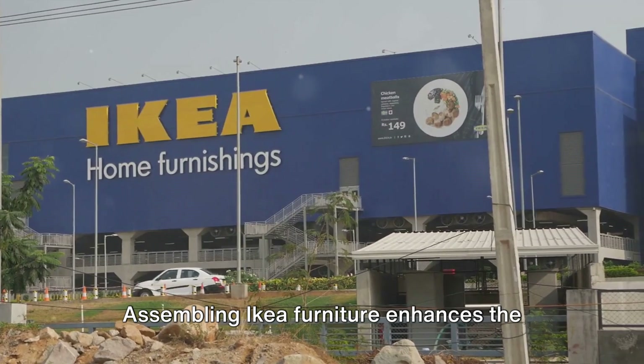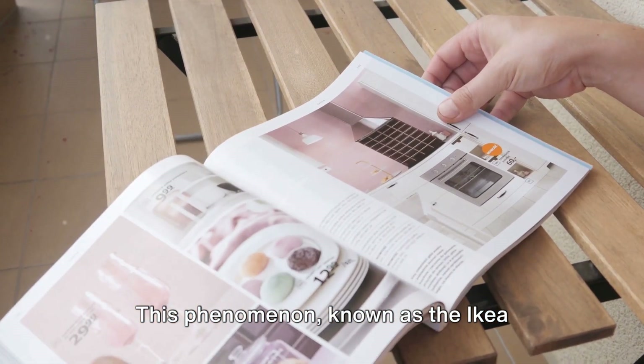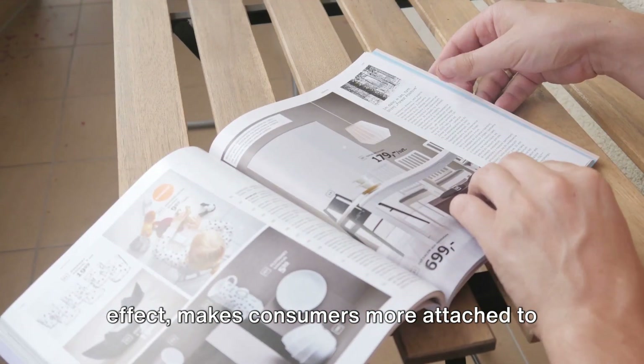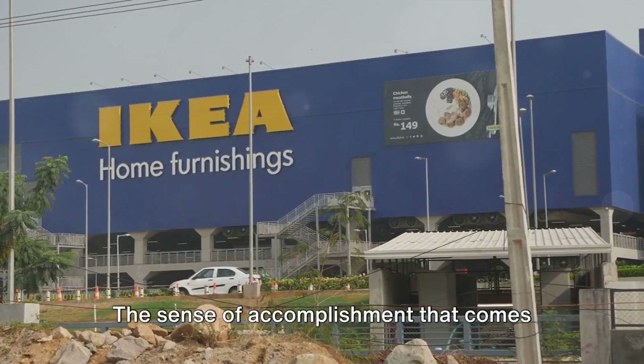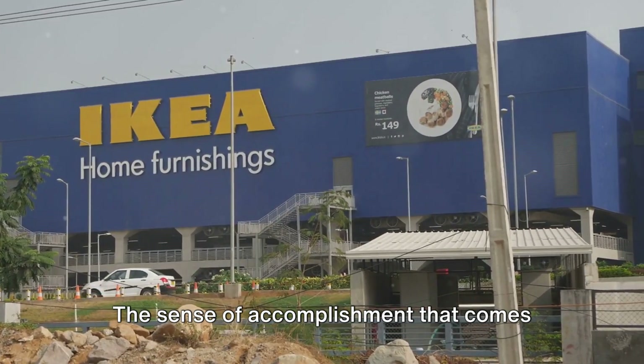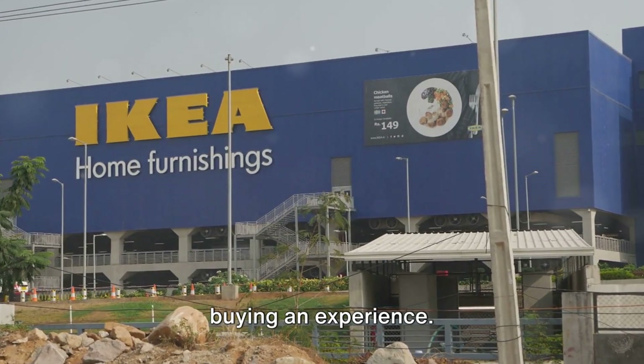Assembling IKEA furniture enhances the value you place on these items. This phenomenon, known as the IKEA effect, makes consumers more attached to their purchases and likely to value them higher. The sense of accomplishment that comes with assembling your furniture means you're not just buying a product, you're buying an experience.